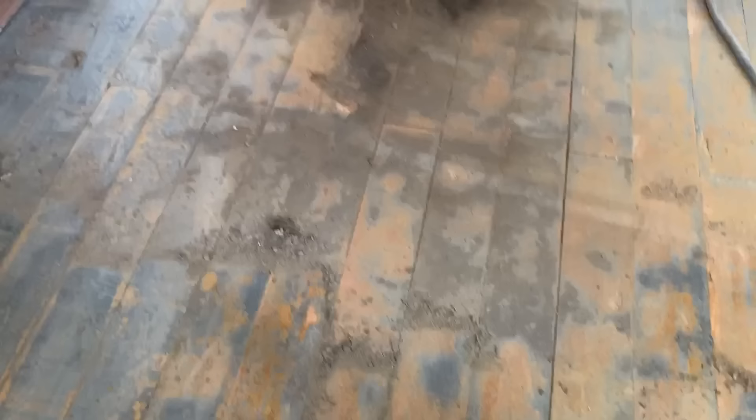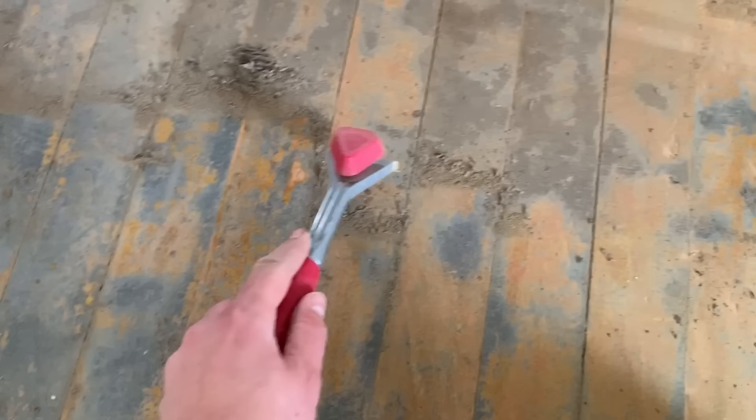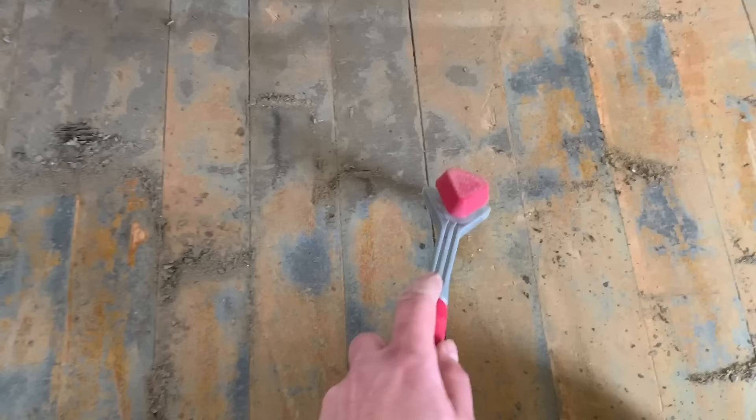One problem I'm having is that the sandpaper is getting clogged up because there's still some glue on the floor — remnants from when they had linoleum glued down. So I'm taking to scraping it off, trying to get it back down to the paint, and then I can sand over top. I have this little patch left to do here and then I should be able to get the sander back out.